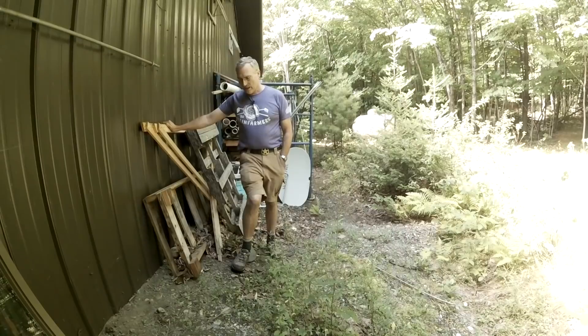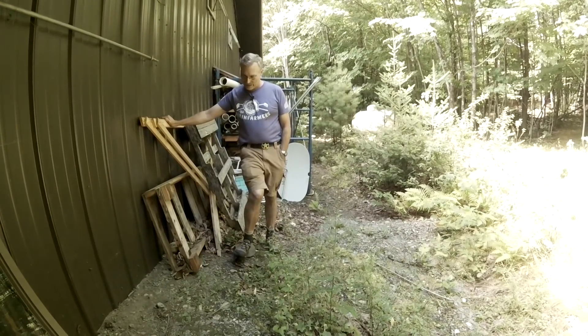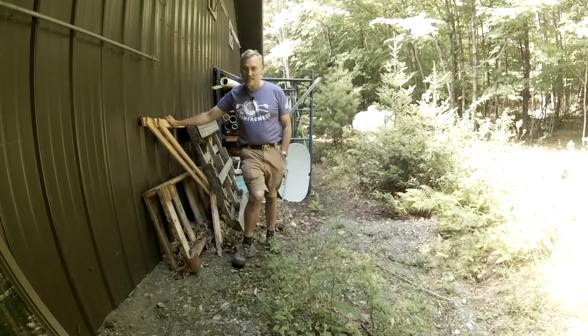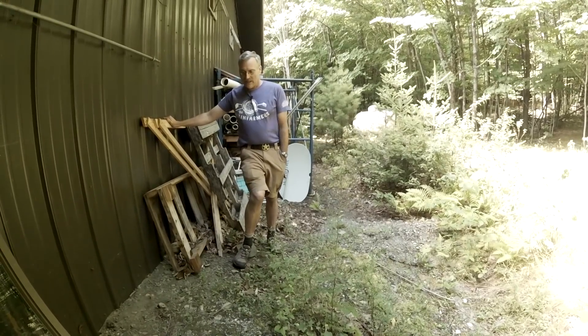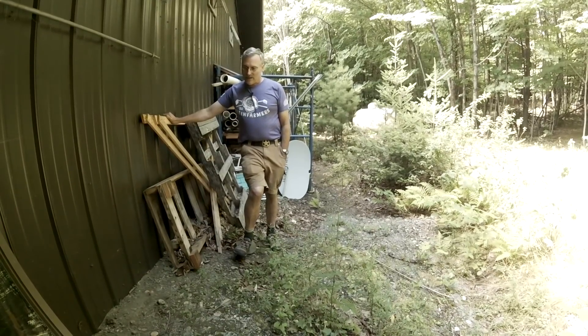About two years ago I thought an animal had gotten underneath this back corner of the building, and I excavated out the dirt to try to figure out what was going on. It gave me the opportunity to take a look at the exterior sheathing. I did pull it off and take a look at it, and there was no sign of any kind of damage — and that was after 15 years of being buried.